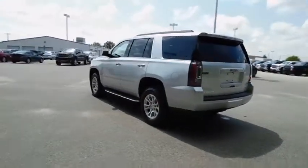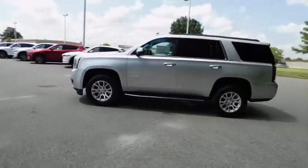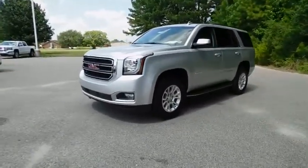Here are some of this vehicle's great options: traction control, keyless entry, remote engine start, steering wheel audio controls, power passenger seat, power liftgate, anti-lock braking system, tow hitch, lane departure warning, stability control.